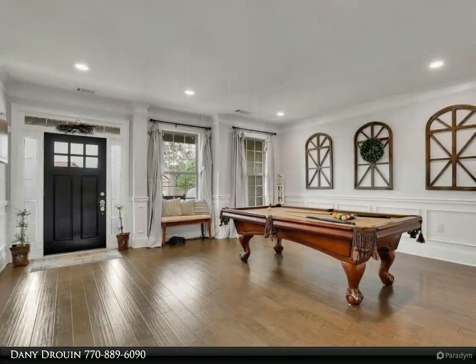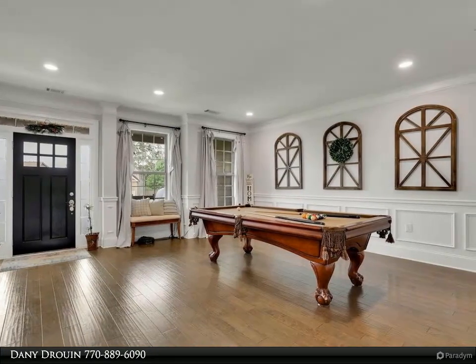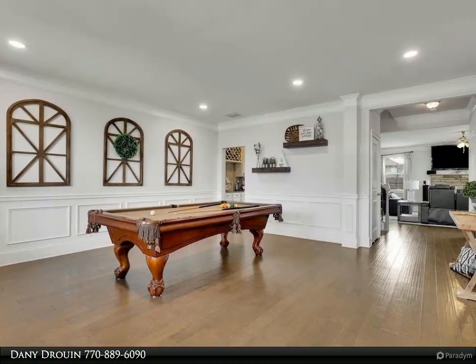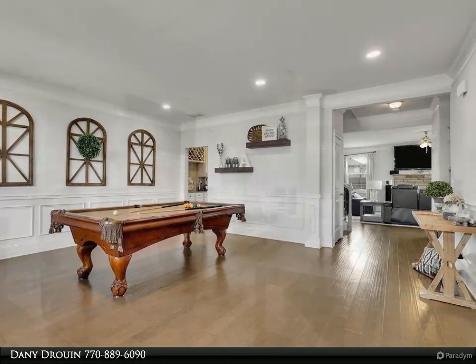Upstairs, you'll find an oversized master bedroom with a sitting room and luxurious master bath, offering a private sanctuary to unwind after a long day. This heavenly retreat features a luxurious bathroom with two sinks, tub, shower, and oversized walk-in closet.